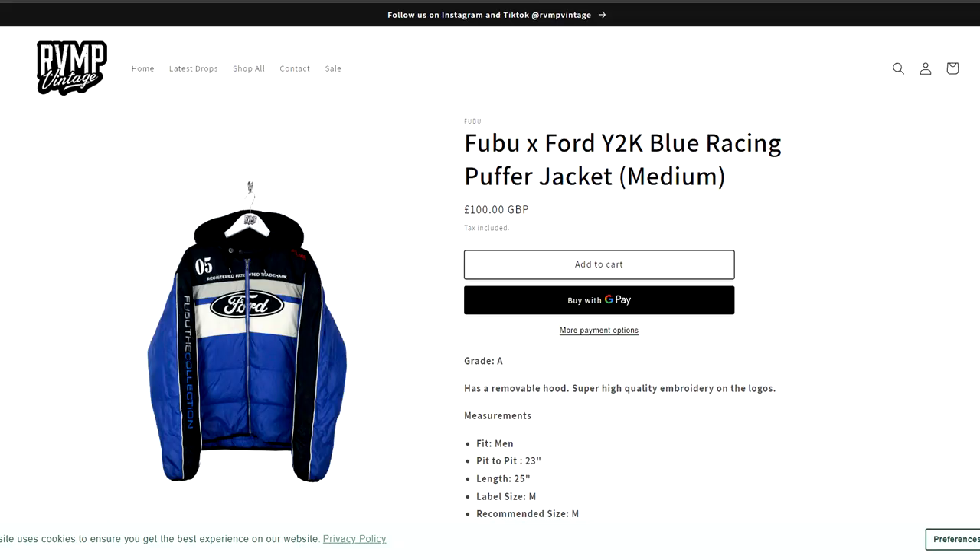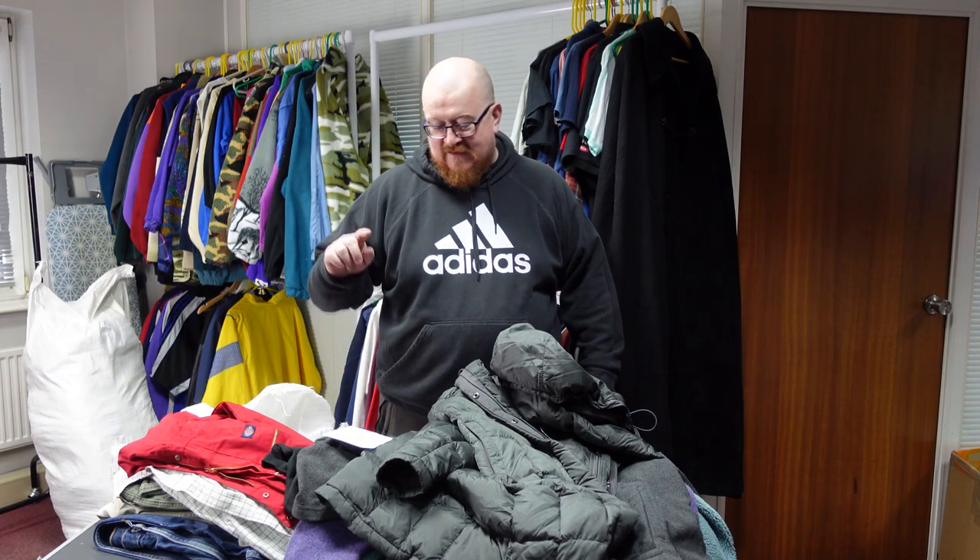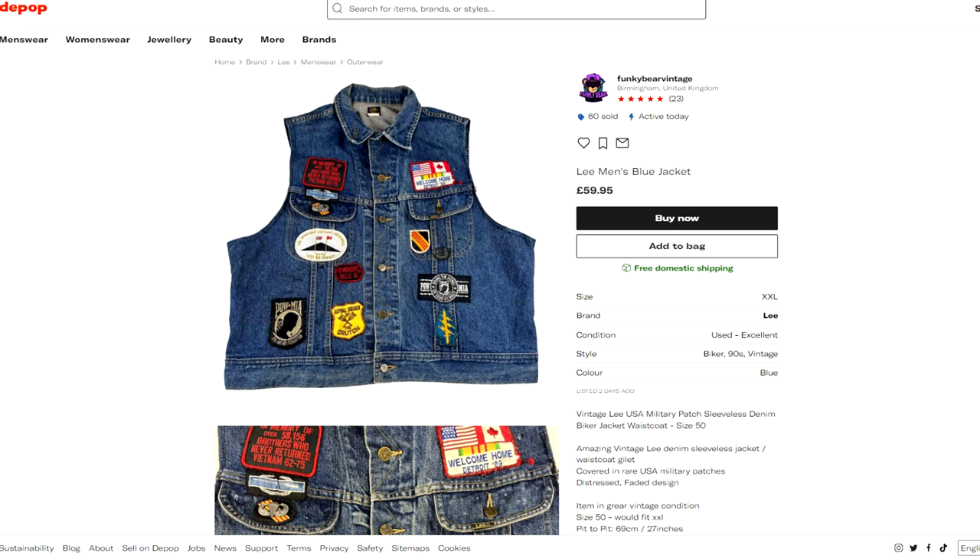Next up is RVMP Vintage — also on Depop and eBay, some really really nice stuff. The pick of that is the FUBU Ford coat. I love Ford — I've got the XR3i and a bit of a Ford collection going. Growing up I used to buy FUBU off eBay.com in America. They've also got a really nice Firestone Olympic piece which nearly got the shout-out over the FUBU.